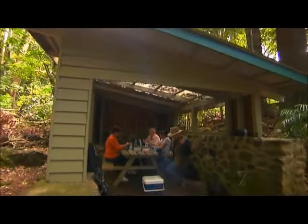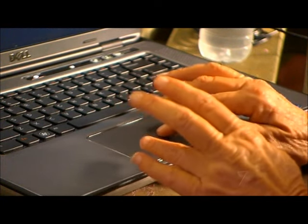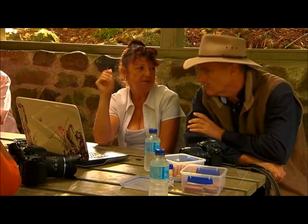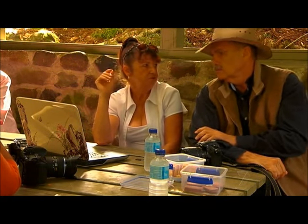An additional feature of Rhonda's tours is the post-processing workshop, usually over morning or afternoon tea. It's always best to get the best you can in your camera, but you can't always capture what you see because your camera is not as good as your eyes.